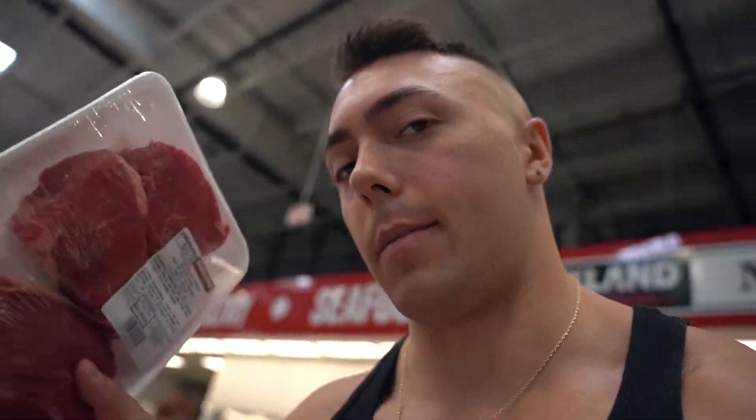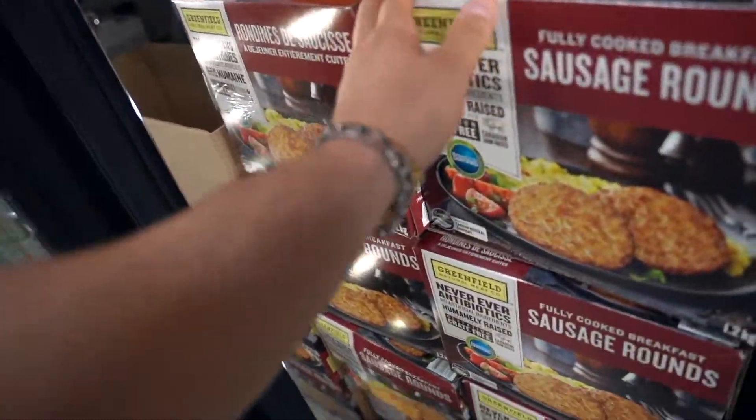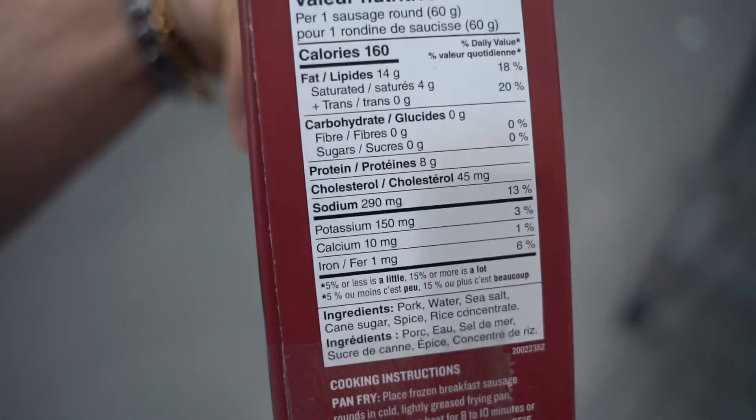I'm also going to pick up some steak because it's on a pretty good price right now. I'm going to freeze most of it and just cook it when I need it. These sausage rounds are the best — I wish they came in a smaller pack, but in the morning they are the best. The macros aren't the best though — it's like 14 grams of fat for one.